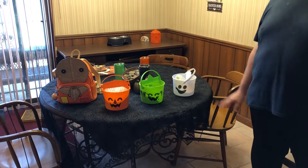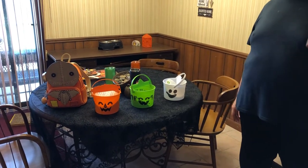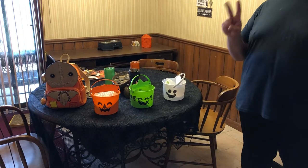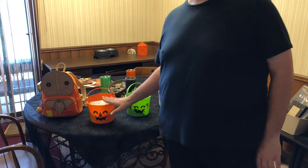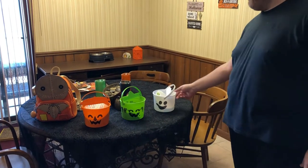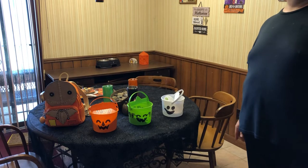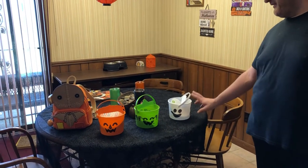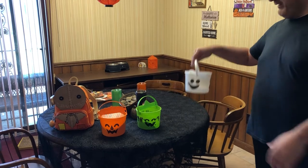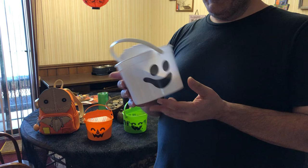My girlfriend and I have gone on a quest since Monday to get two of each one of the McDonald's Halloween buckets that a lot of people are freaking out about right now. We went to our local McDonald's and found they had a good supply of the McBoo bucket.